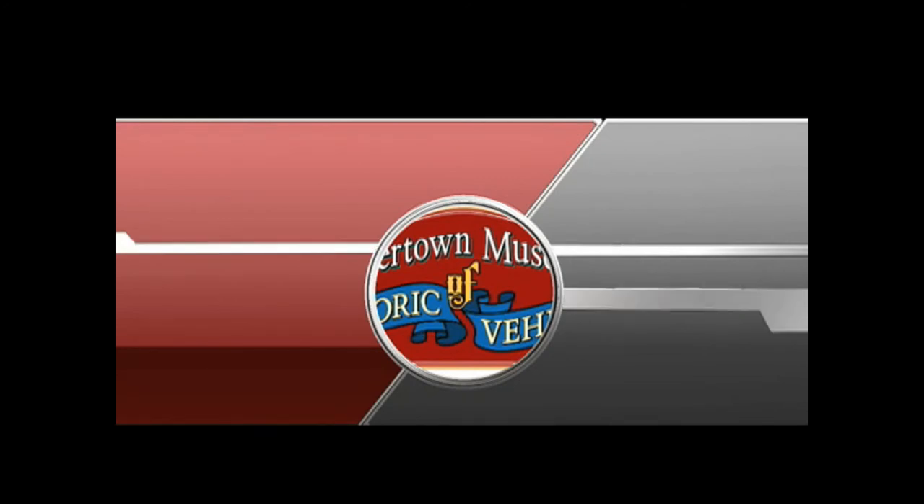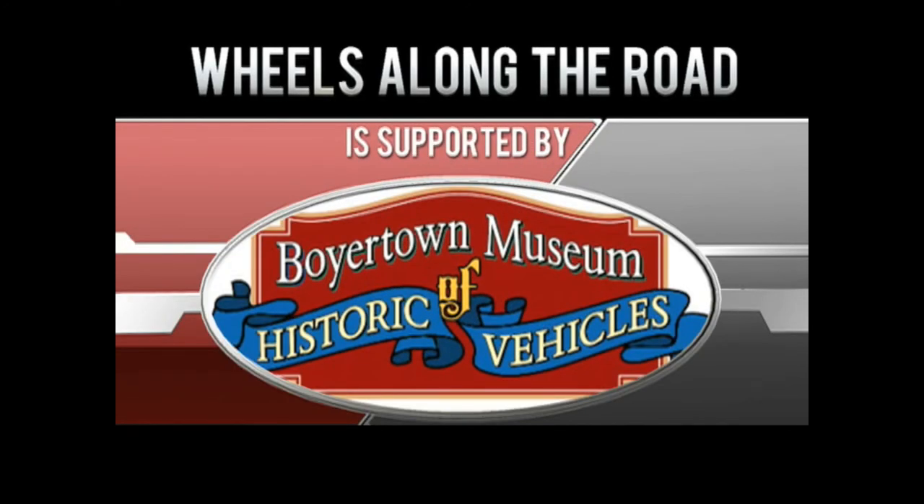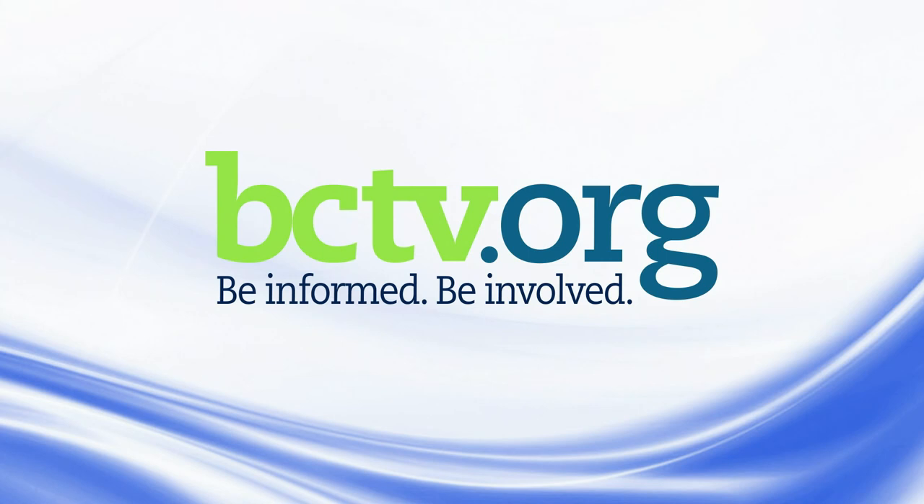Thanks, everybody. We'll see you next time. Wheels Along the Road is supported by the Boyertown Museum of Historic Vehicles.